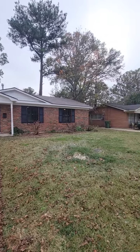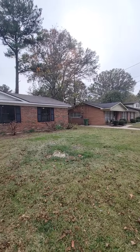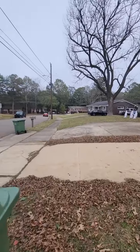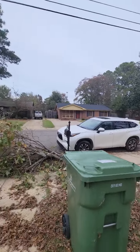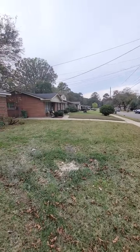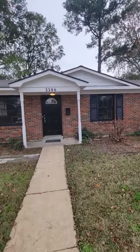We are at 3386 Habersham Road in Montgomery. This house has been completely flipped. The trees in the front yard have been cut down and are waiting on the city.